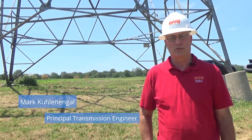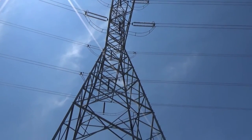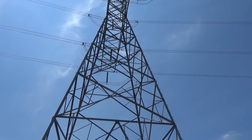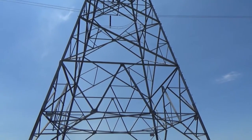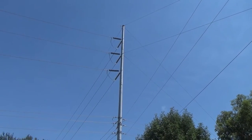I'm Mark Cullen-Engle, the Principal Transmission Engineer with the Omaha Public Power District. Behind me is one of the towers from our 345 kV transmission line. This tower is part of a larger transmission line that runs from Minneapolis all the way down to Kansas City.